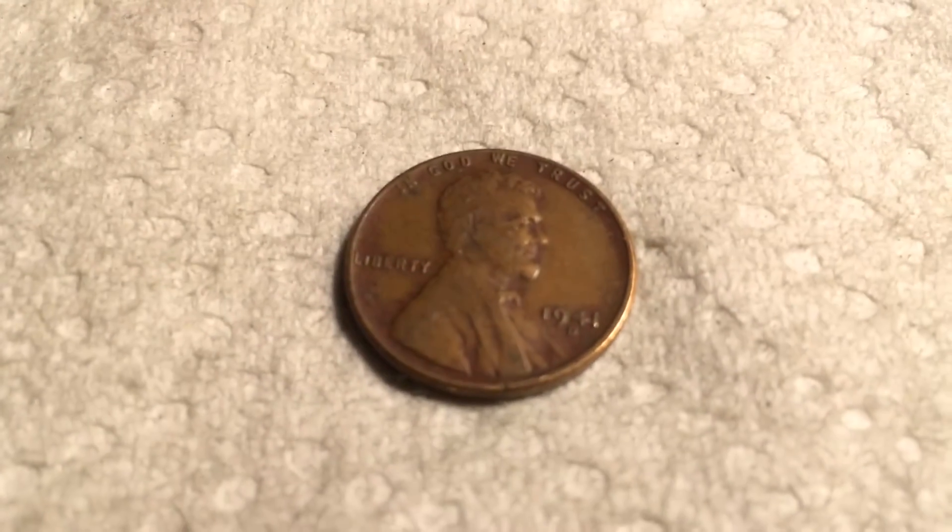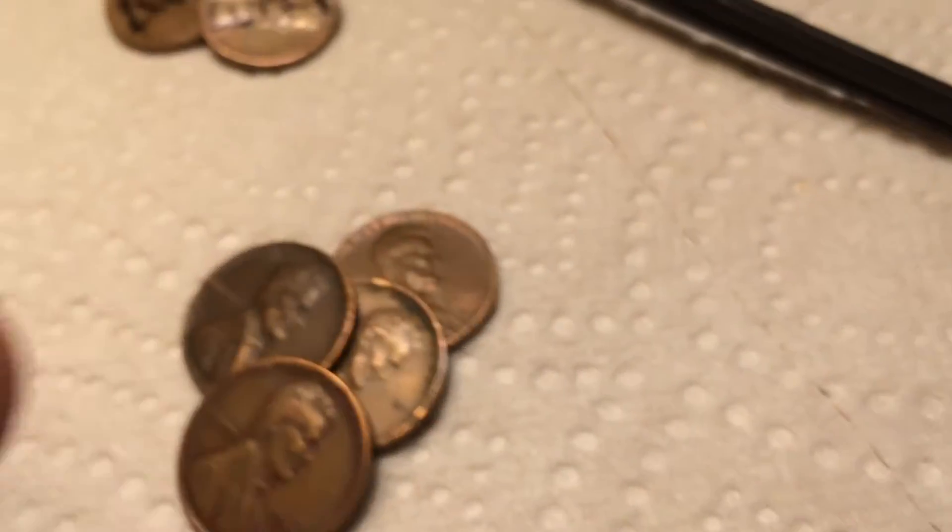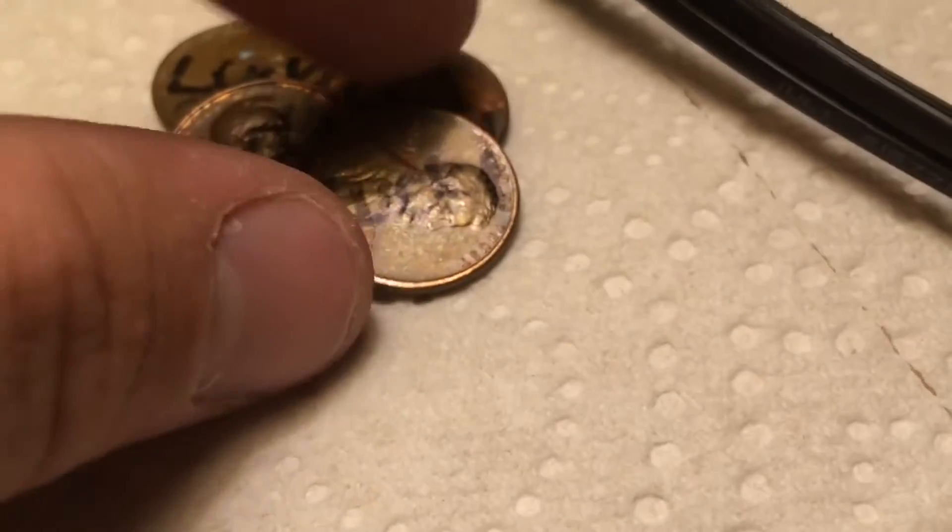Seven rolls later, we have another wheat. It's a 1941 Denver. That's four wheats. And we got another lucky penny — every lucky penny we get, we get a wheat. It's interesting. 1975 Denver. On to the next.